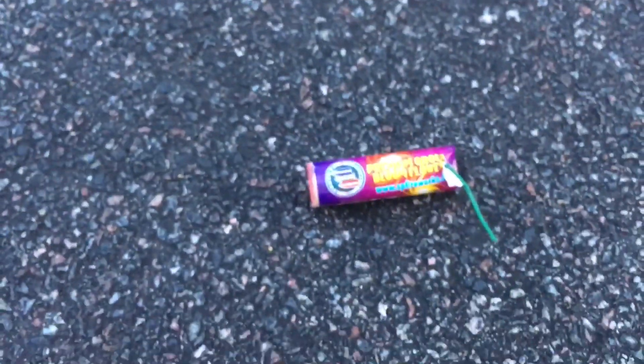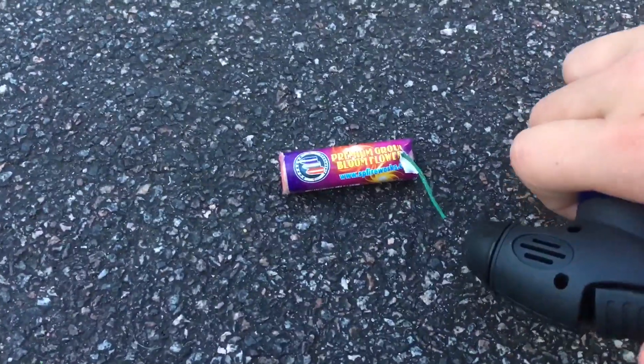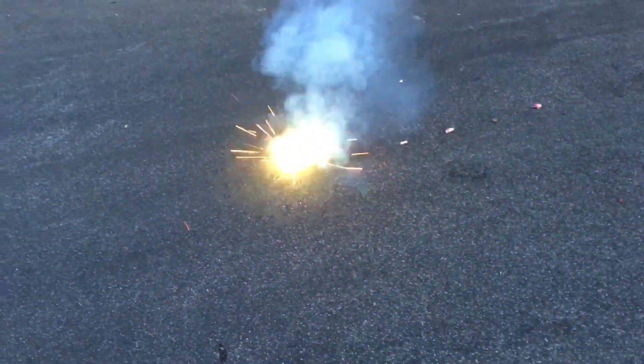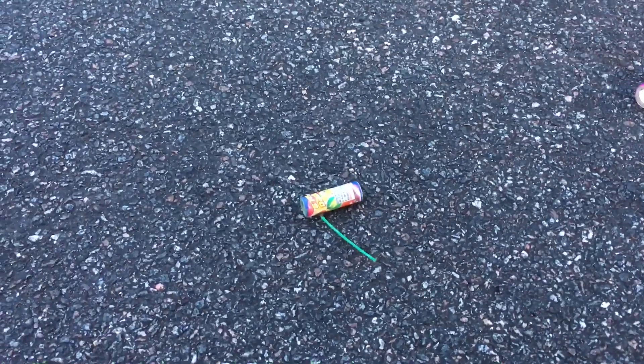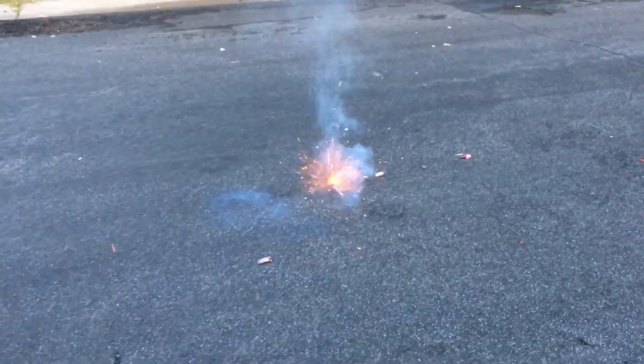Alright, first we're doing the ground bloom flower. Cool. We got the speedball. Whoa. That's great.